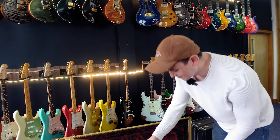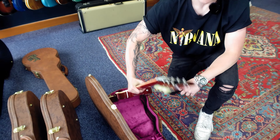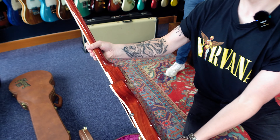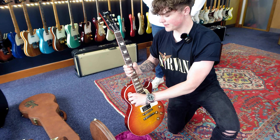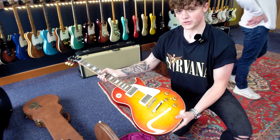So this is a Gibson Custom R8. Beautiful color on this one - got a nice Sunrise Burst, which is quite a limited finish for the R8s. As it's a '58 spec, you've got a massive neck on it, classic Custom Bucker pickups, ABR-1 bridge. The finish is NOS, so completely clean - no VOS or relic in sight. If you like clean guitars, this one's for you.